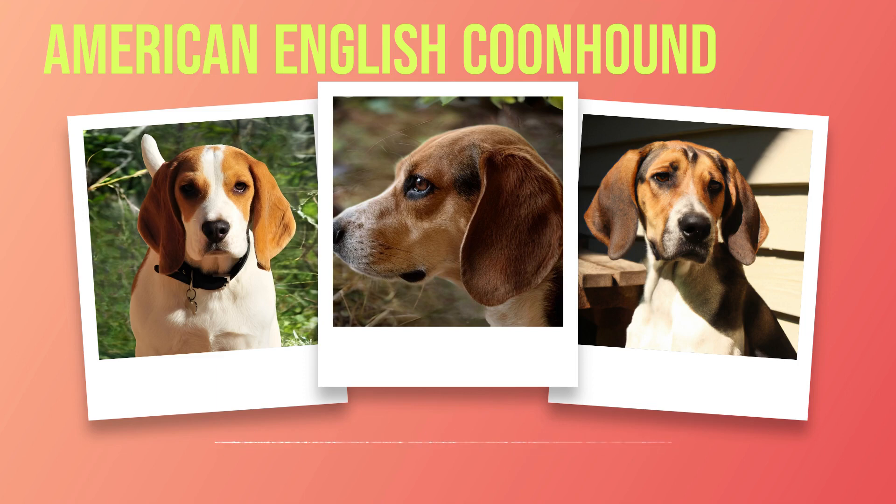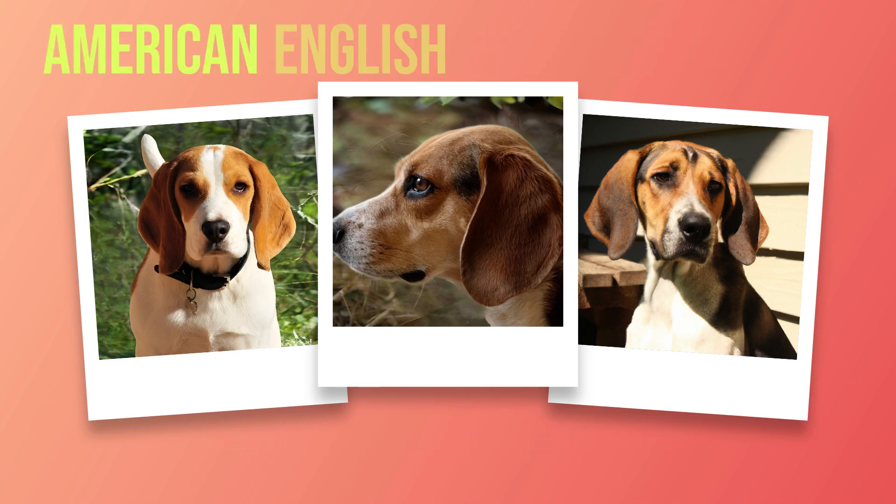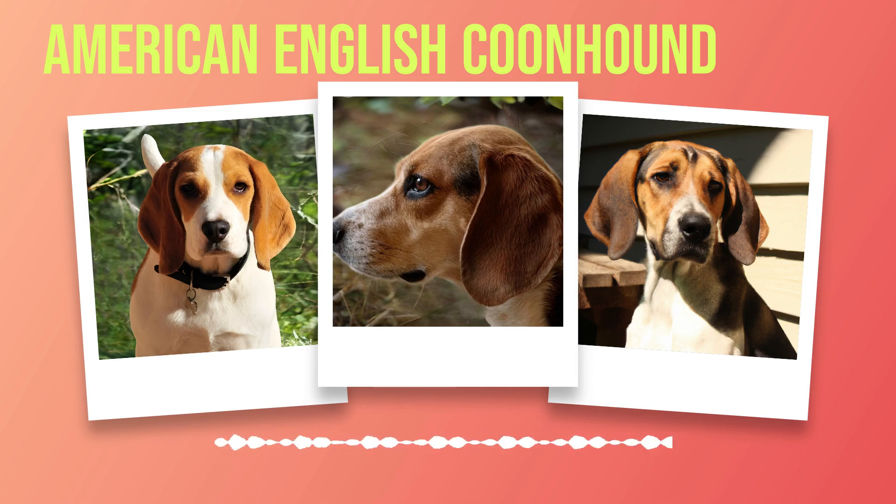Their social nature means that they thrive in environments where they have plenty of opportunities to interact with others, whether that's at home or out on the hunt. Overall, owning an American English coonhound can be an incredibly rewarding experience that offers both companionship and practical benefits. Whether you're looking for a loyal companion or a reliable working dog, this breed has a lot to offer. With their impressive hunting abilities, loyal personalities, and friendly nature, it's no wonder that so many people around the world love these dogs. In conclusion, the American English coonhound is truly a one-of-a-kind breed. From their origins as hunting dogs to their current status as beloved pets and working dogs, they have proven themselves to be intelligent, loyal, and versatile animals. If you're considering adding an American English coonhound to your family or team, you won't regret it. They are sure to bring joy and value to your life in countless ways.